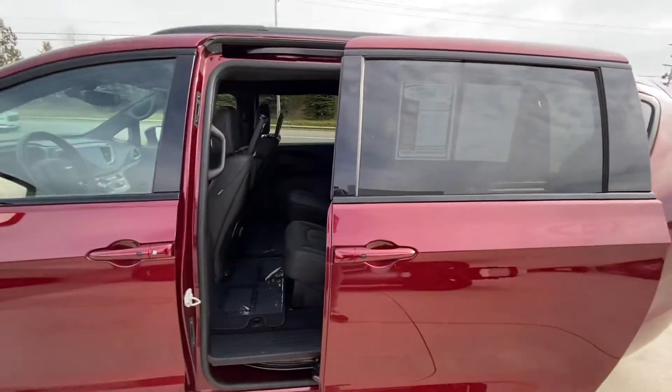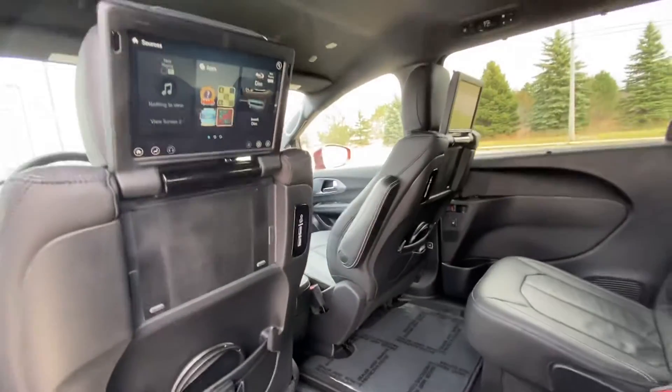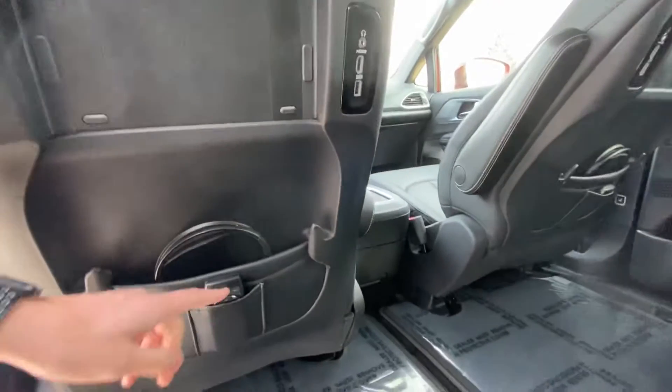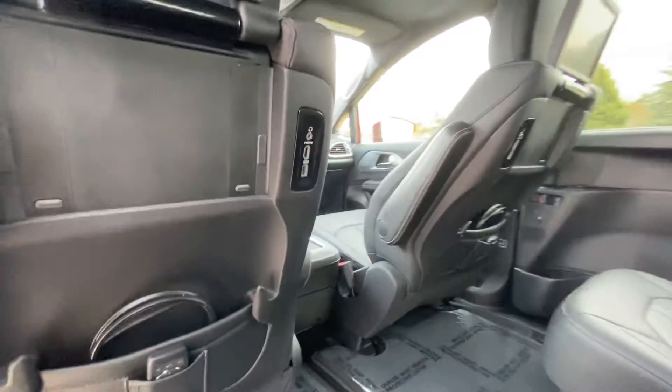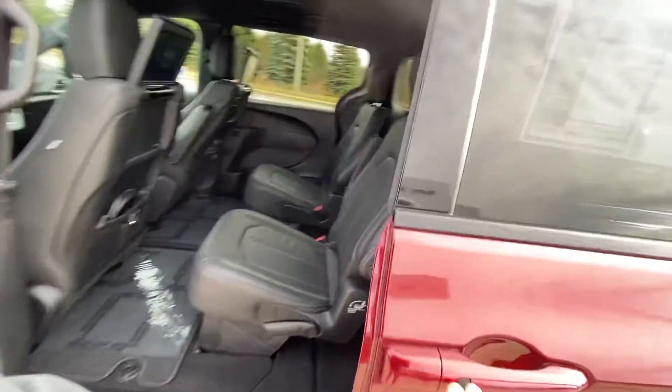The second row is just for the kiddos back here. Got the entertainment systems. Does have both headsets and both controls there. Second row does come with heated seats as well, so nice option there.